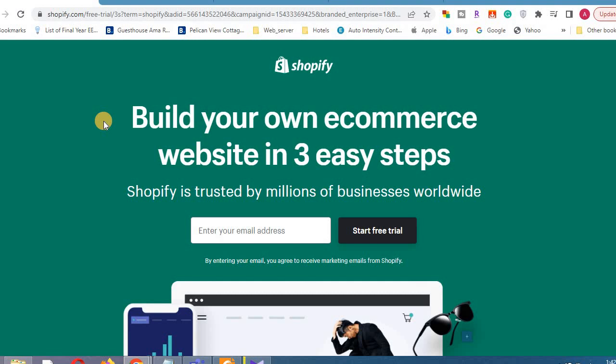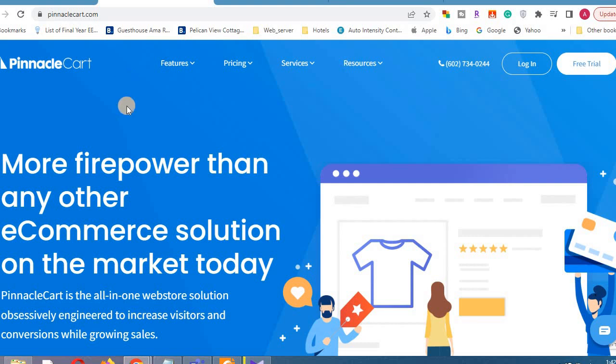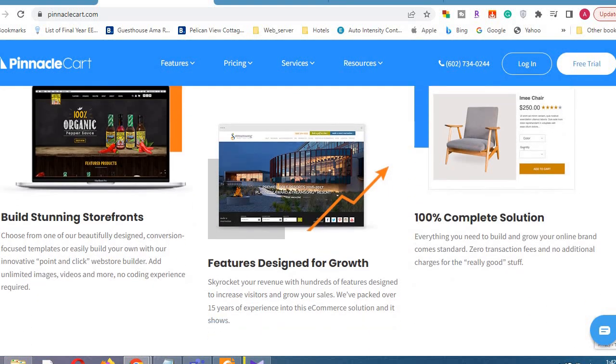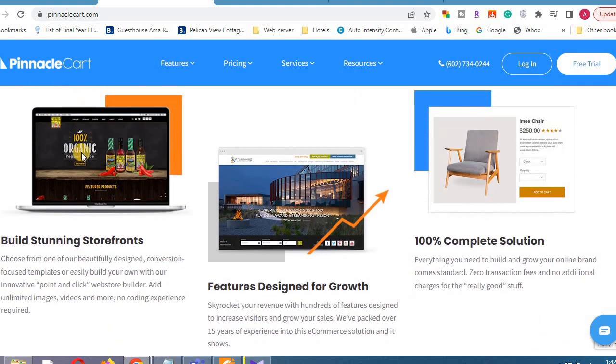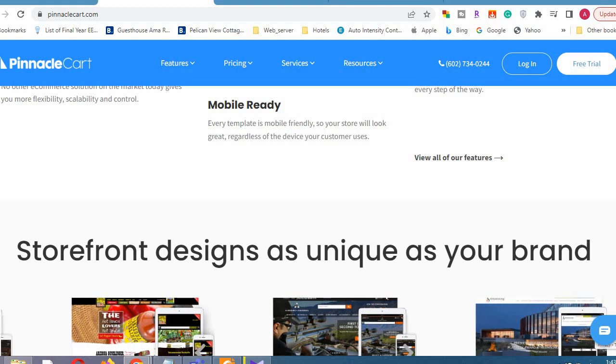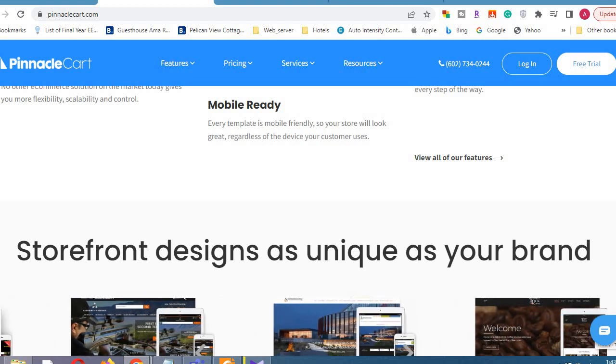It's a great platform that you can use. You can use these platforms, and there are many ideas for online stores and features you can use. You can also support the platforms and find the features on the Pinnacle Card website.